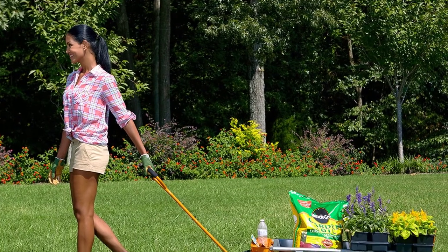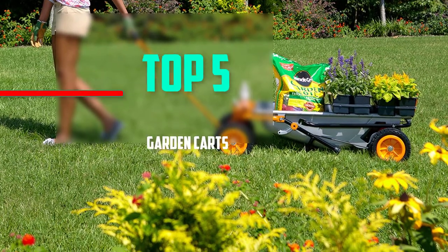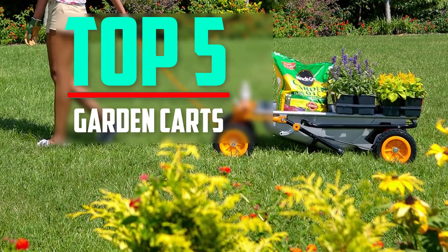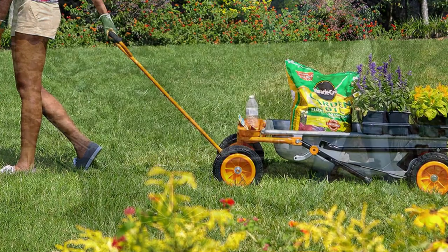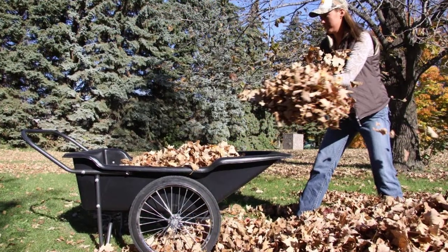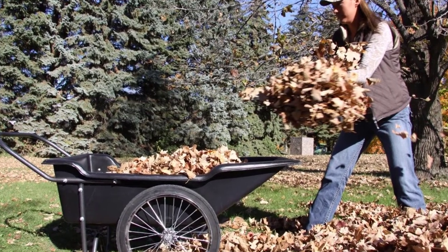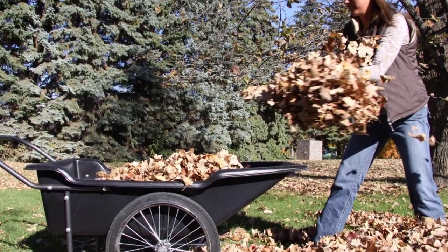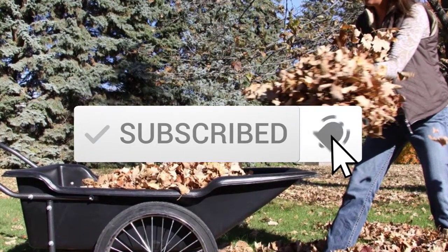Hello everyone, welcome back to another new video. In this video I'm going to talk about the top 5 best garden carts available on the market. I made this list based on my personal research, trying to list them based on price, quality, durability, and more. If you want to see more information and the updated price, check out the description below, and make sure to subscribe for more reviews.